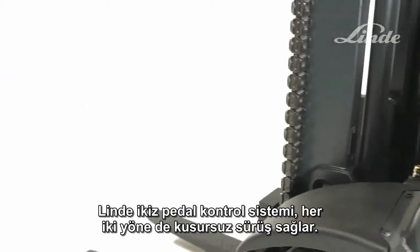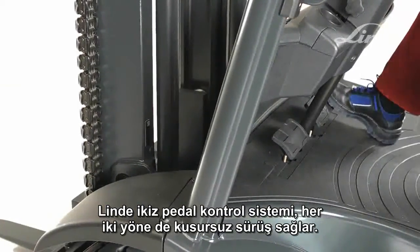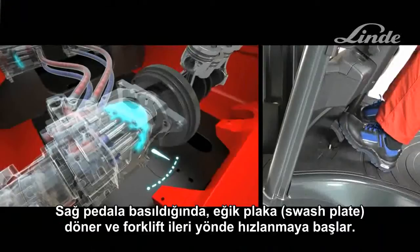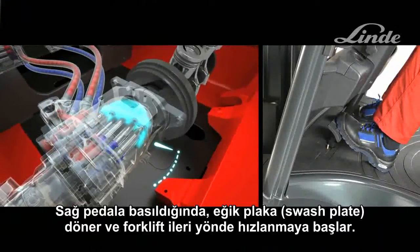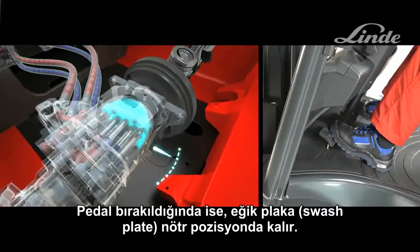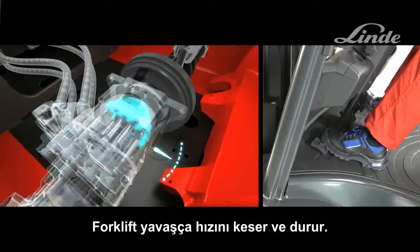The Linder twin pedal driving control allows precise operation in both directions. By pressing on the right-hand pedal, the swash plate swivels and the truck accelerates steplessly in the forward direction. As soon as the pedal is released, it returns to the neutral position and the truck smoothly decelerates to a stop.